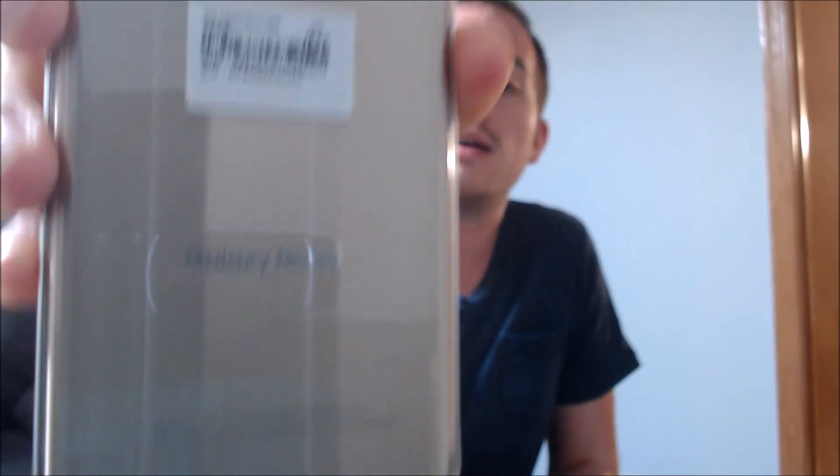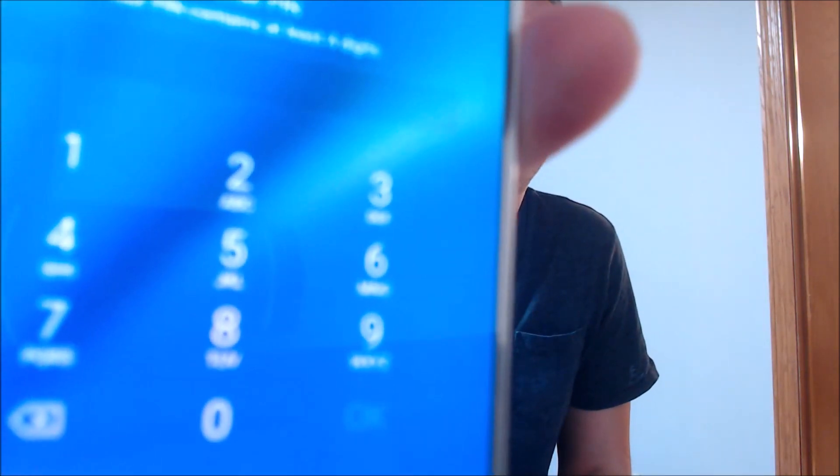Here with us today we have a Samsung Galaxy Note 5, which is one that's originally from T-Mobile here in the US. This is a device that does have the screen lock enabled. On the lock screen, if we swipe up, we can see that it is asking us for a numeric PIN number in order to get in and access the information.